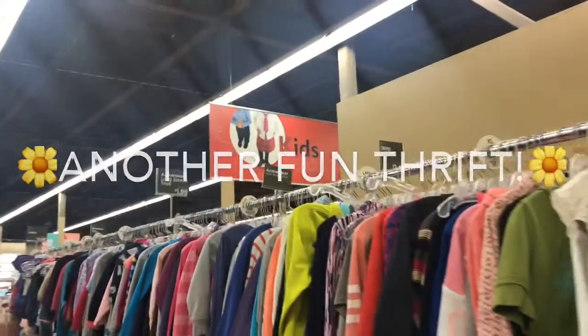Hi everybody. Welcome to BarbieBots. Today I'm going to browse through the doll section and see what's here.